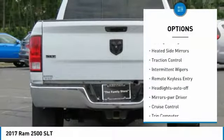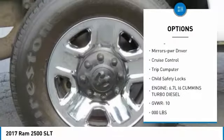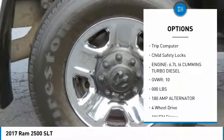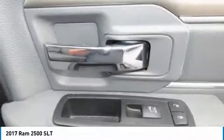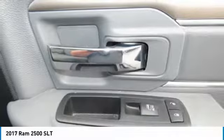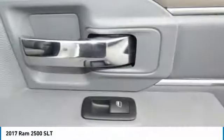Towing package, heated side mirrors, traction control, intermittent wipers, remote keyless entry, headlights auto-off, mirror memory, cruise control, trip computer, child safety locks. If you like it online, you'll love it in your driveway — take it for a spin today.